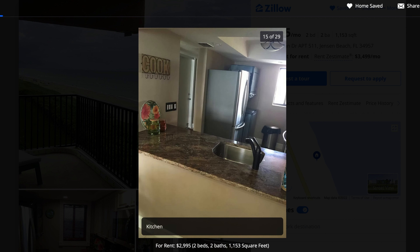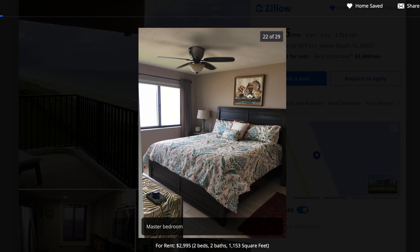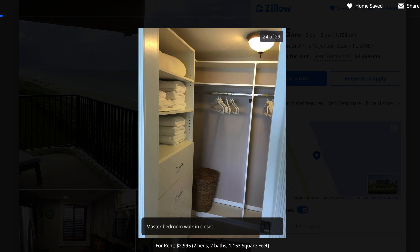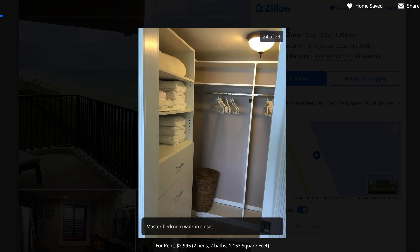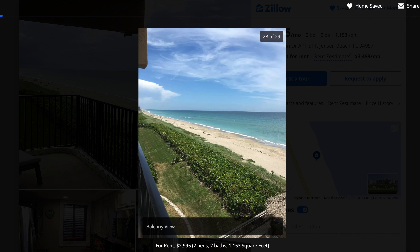We're going to be looking at these units in descending order, from the most expensive down to the cheapest at the number one spot, so they're just going to keep getting cheaper. You got a washer and dryer in the kitchen. These aren't the best pictures — they don't really do the place that much justice. But overall the unit is very nice. You got a walk-in closet here and it definitely seems to be worth the $3,000 a month they're asking.